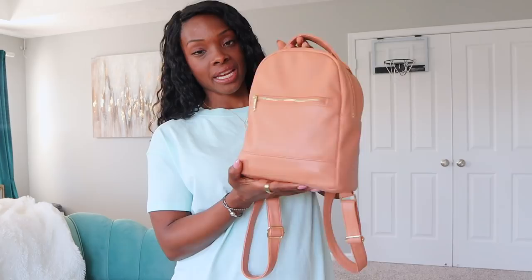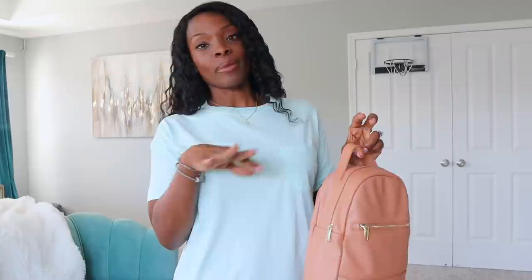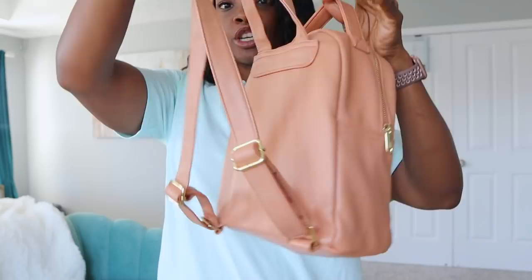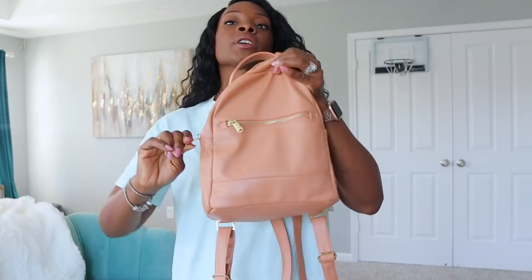Something I would pair this with is this cute little backpack I found at Target — it's actually become my go-to bag. I took it out of town because I'm a fan of backpacks — I like to be hands free. It's a crossbody backpack style and I don't really like carrying a purse. This peachy nude color goes with pretty much everything and it's pretty spacious. You can fit a lot of stuff in here and it doesn't weigh down.